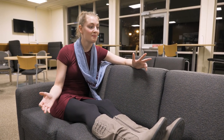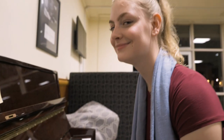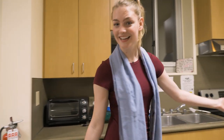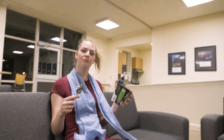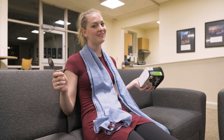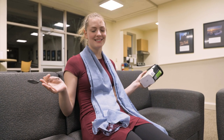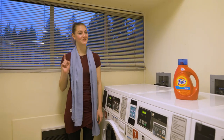We are in a lounge in Hong. As you can see, your typical lounge has a TV, a piano, and a kitchen — ice cream rod included! And luckily for you, every residence hall has a laundry room, and the best part is it's free.